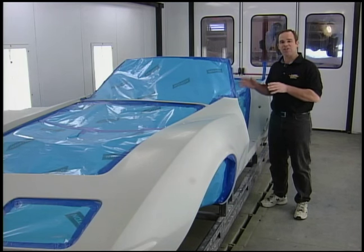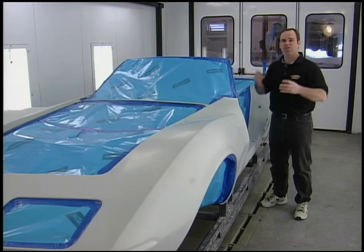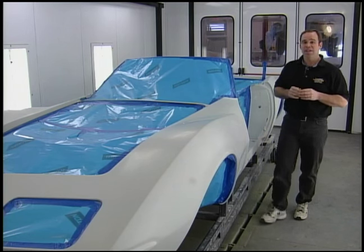You can blow it out as many times as you like and you're still going to get some fine particles of dirt that, as you go over it with the spray gun, get blown out onto the top surface. That dirt is going to stay in the paint. So we've bagged everything off here.